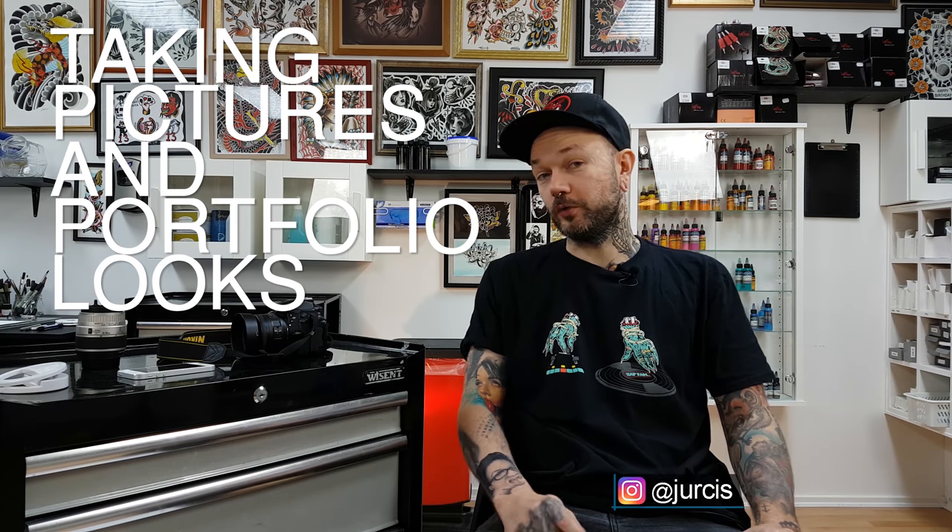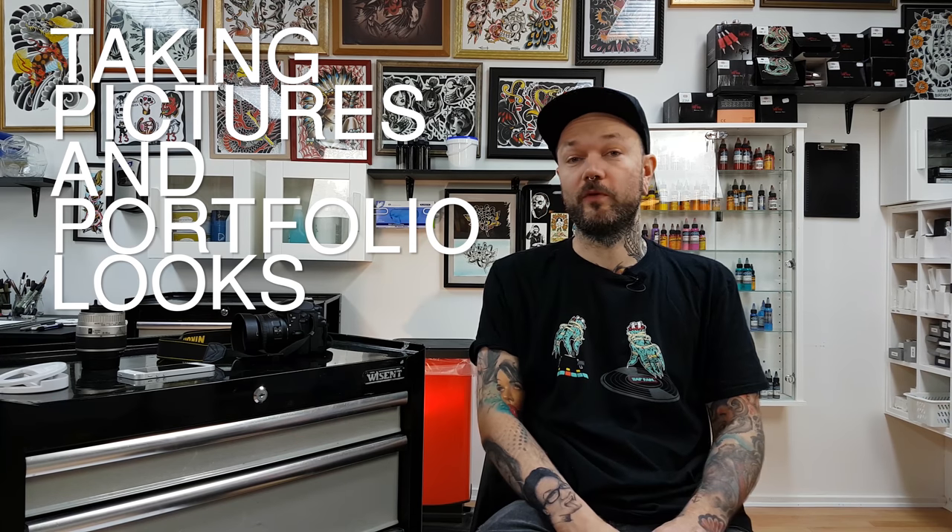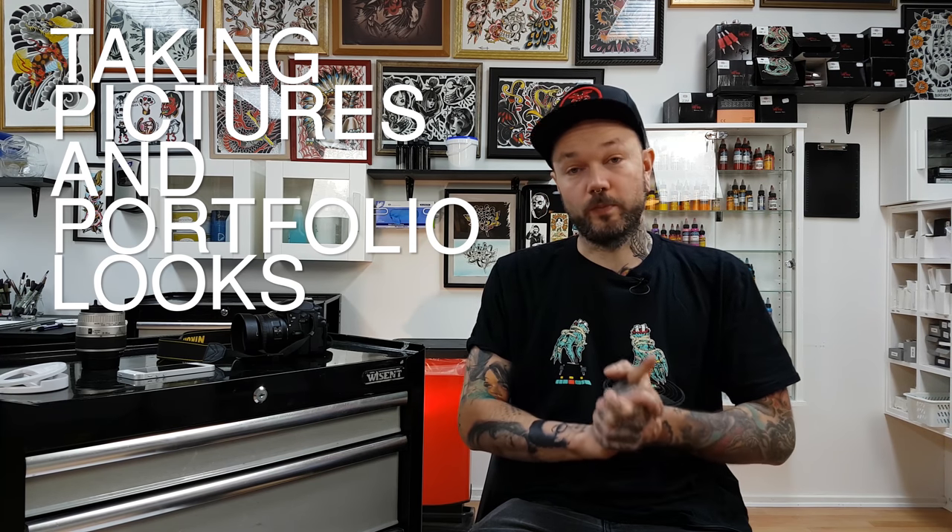Hi, it's Yurus and today let's do some tips and tricks on how to take good pictures and how they look in portfolios.